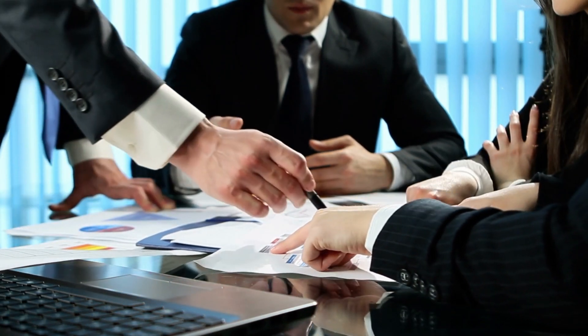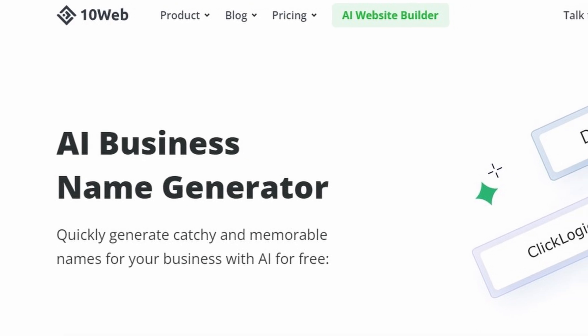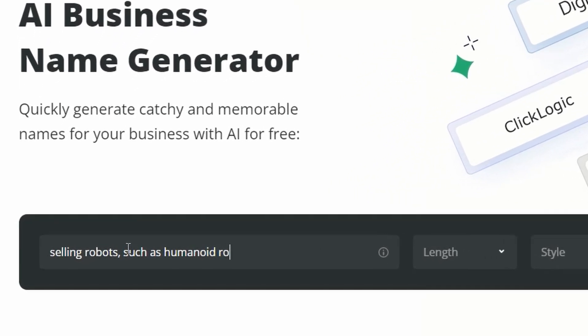This crucial step shapes your brand's identity, conveying its unique character to the world. Introducing 10Web's AI Business Name Generator, your intelligent solution to finding the perfect business name. With a few easy steps, you can accomplish this task effectively.